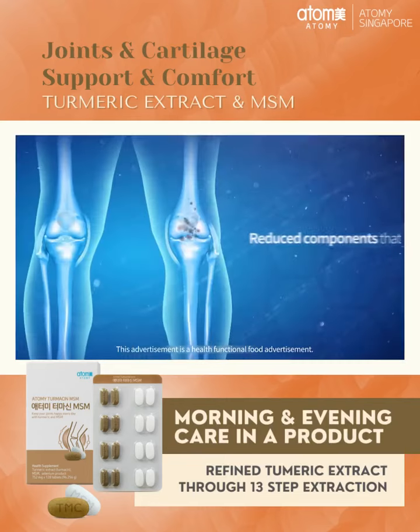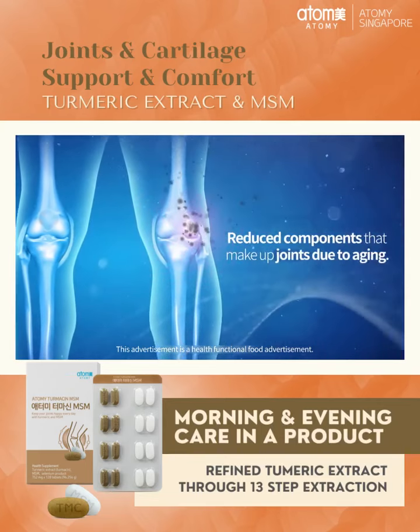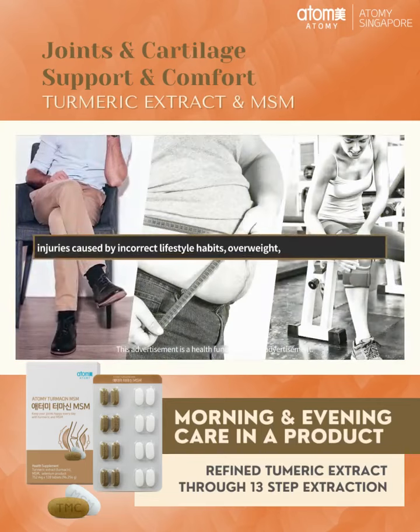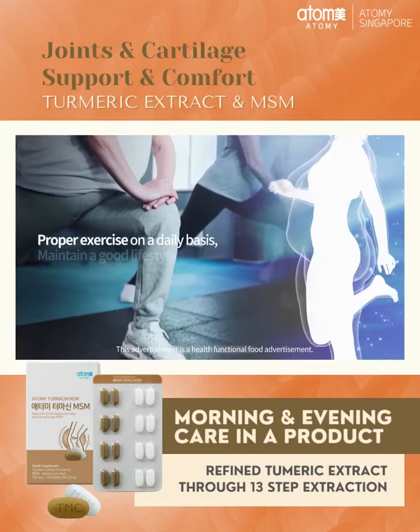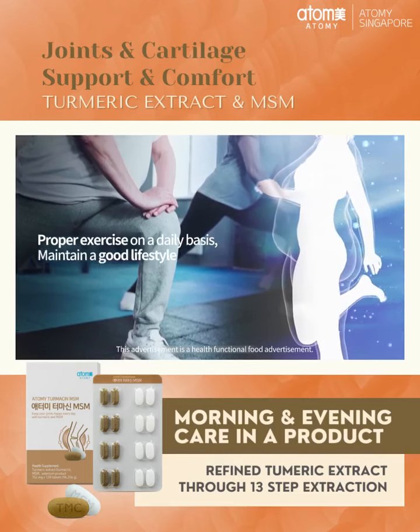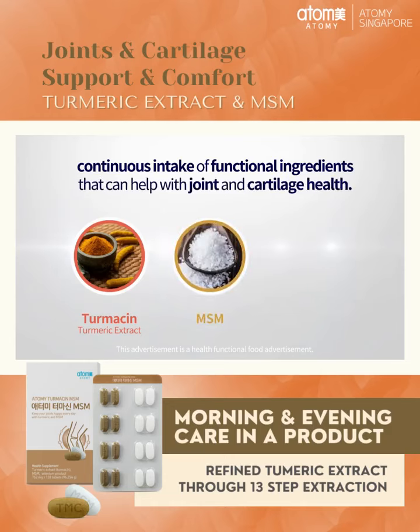As you get older, the components that make up the joints decrease, or joint health deteriorates due to incorrect lifestyle habits and being overweight. It is important to maintain proper exercise and a good lifestyle daily, and to have Turmesin and MSM, which are functional ingredients that can help with joint and cartilage health.